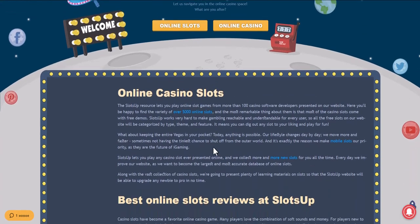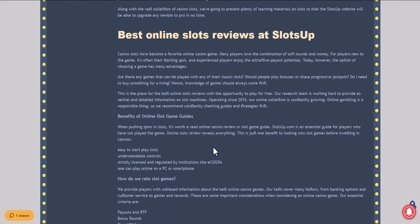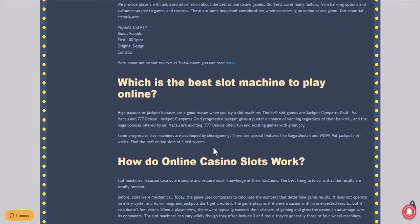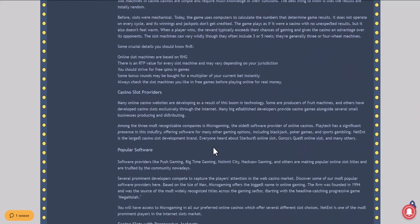This video will show you how to deposit money in an online casino with the help of GiroPay at SlotsUp. Go to the SlotsUp website and find GiroPay as a payment system, for which you need to scroll the site to the very bottom and click on casino deposits.